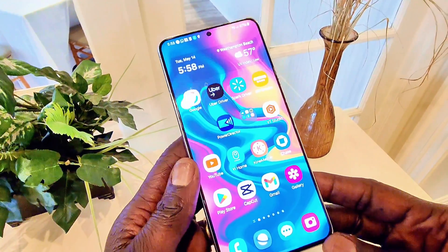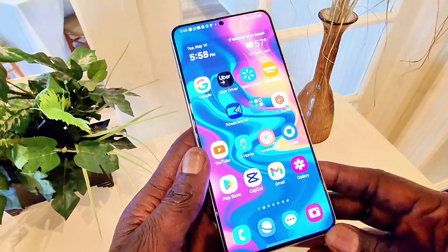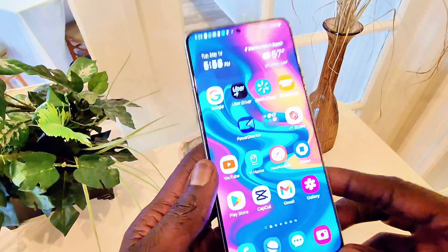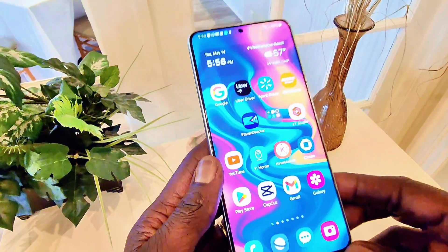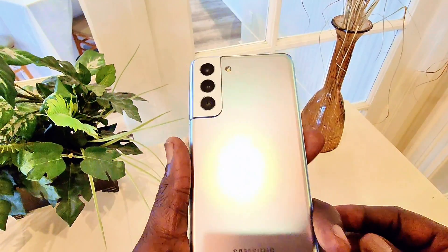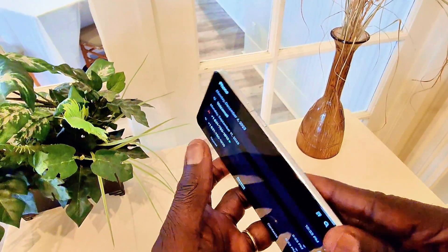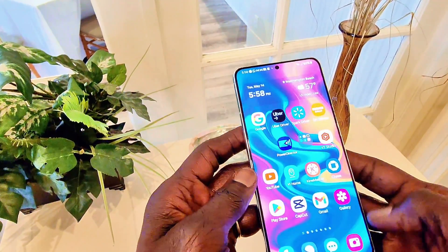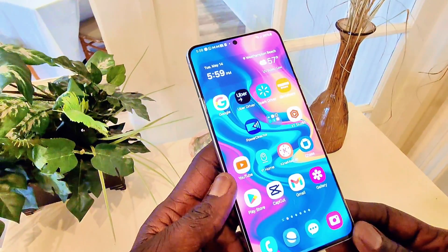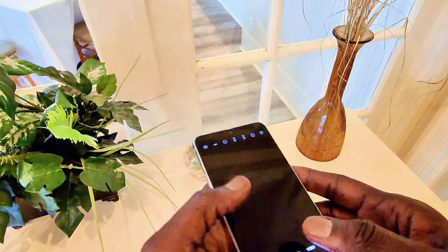Hey guys, welcome back to my channel. In this video we're going to update this device to One UI 6.1 and Galaxy AI. This is a very old device — almost three years old — and it is getting the same treatment as the Galaxy S24. This is the Galaxy S21 Plus, and this update is available for all Galaxy S21, S21 Plus, S21 Ultra, and the regular S21.